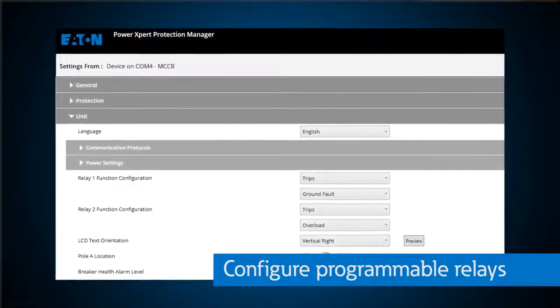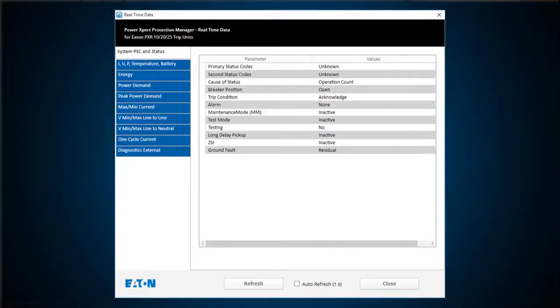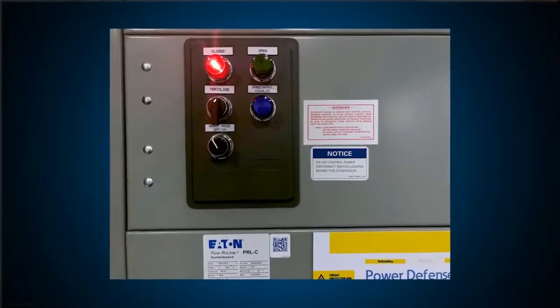The PXPM software also enables users to configure their programmable relays on the breaker. These relays are hardwired to the trip unit and can provide feedback such as indication of whether alarms or maintenance mode is on, what position the breaker is in between on, off, and trip position, if the current is running too high, and lots of other situations. The relays are usually wired to either lights or some other type of alarm on the outside of an assembly, or in a control room to serve as a quick point of feedback.